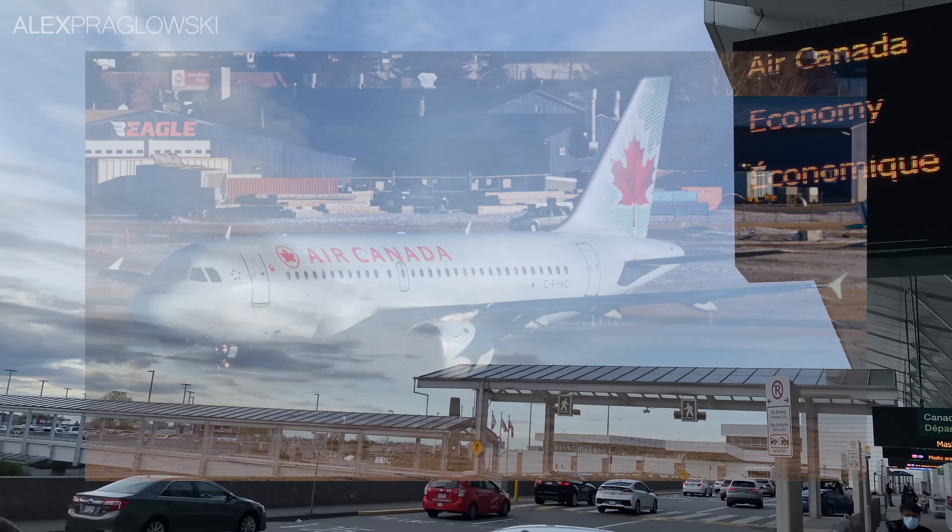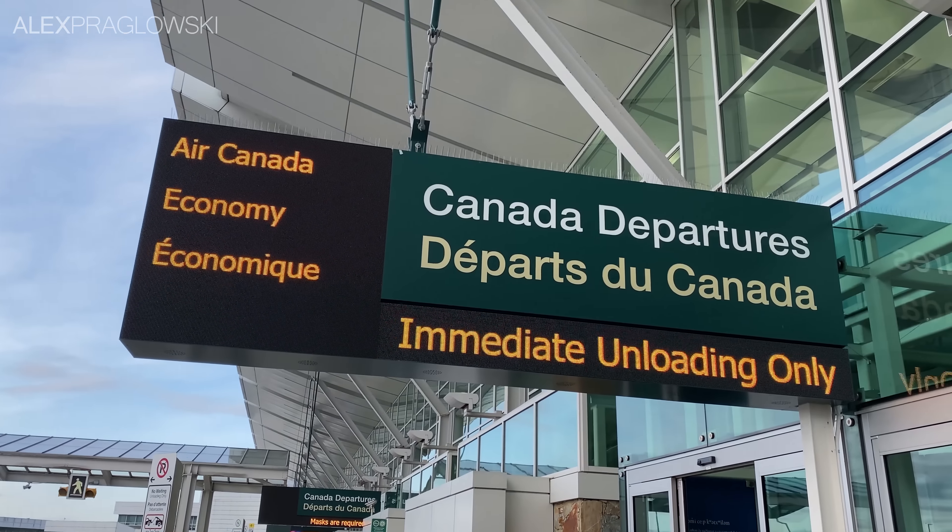Except that it's May 2022, and weren't these planes supposed to be retired, like, a year ago?